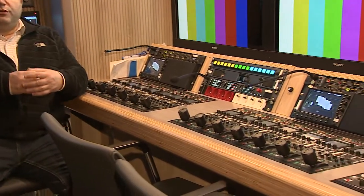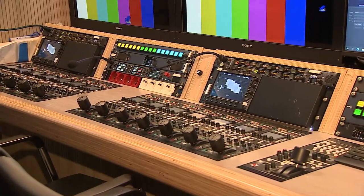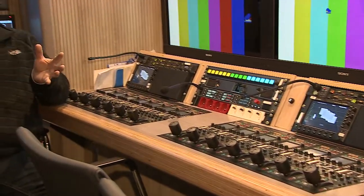This is the engineering gallery of the OB van. This space is specifically for technical purposes and contains all the camera controls, image quality controls, as well as power distribution, equipment racks, and all those technical things. In a sense, this is the technical heart of the vehicle.